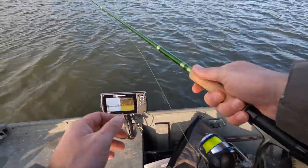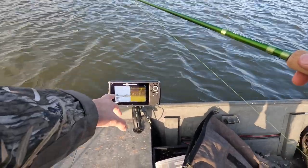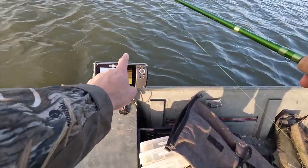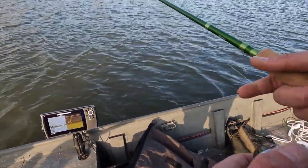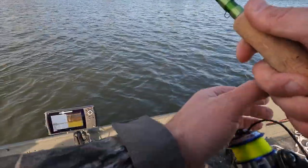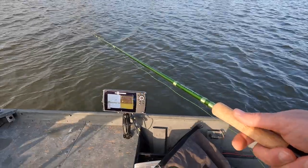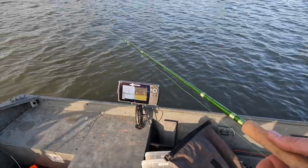Here we are out on the water. We got the 11-footer today using the Hummingbird Helix 7 that I've just put on this boat. I'm really kind of starting to figure it out now — I've got traditional sonar on the left and downscan on the right. We're targeting crappie today. I'm seeing fish down here, so we're going to go ahead and drop a couple of these jigs down and just kind of drift a little bit here and see what we can do. There's a little bit of structure down there, so we'll just have to see.